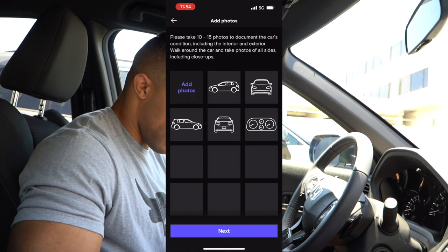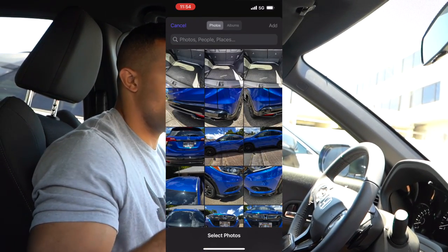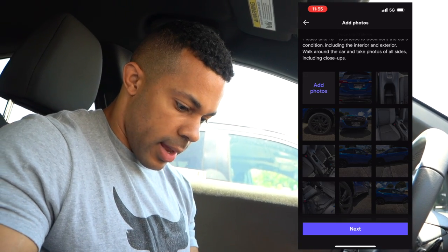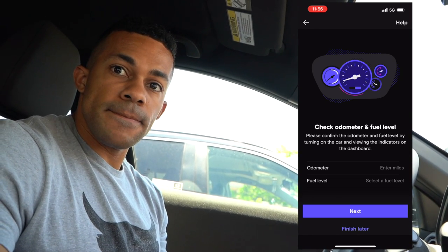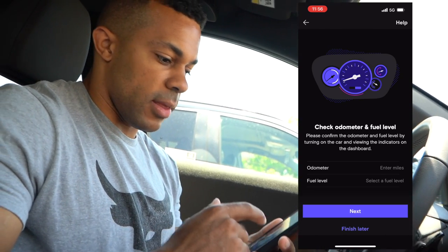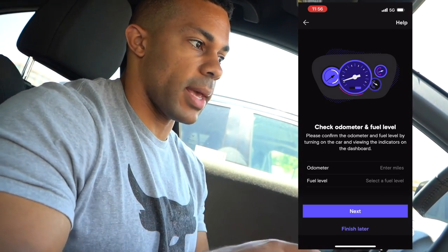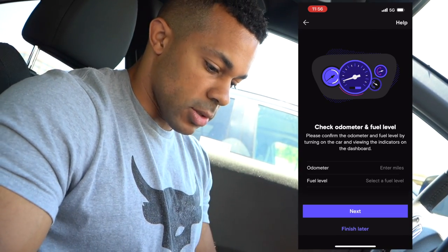So right here it says 'document car's condition,' which means they want you to add photos. It says 10 to 15 photos, but as I mentioned, I take 20, 30, even 40 photos — the more photos, the more it's covering you. We're going to add 33 photos. Then this next part we're going to finish later because for the odometer and the fuel level — the fuel is always full when I drop the car off. For the odometer, I take a picture of it when I bring the car back here and switch it over, so that marks when the miles start once I give the car to them. I'll just hit 'finish later.'